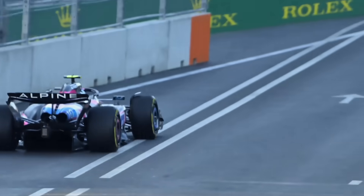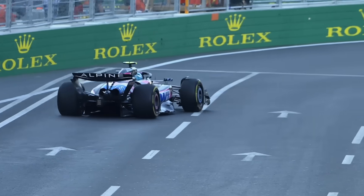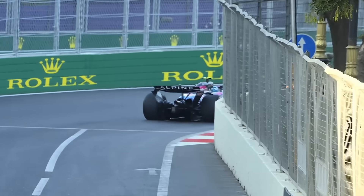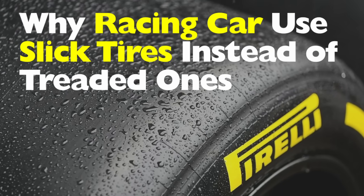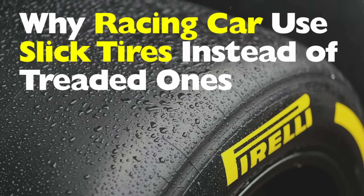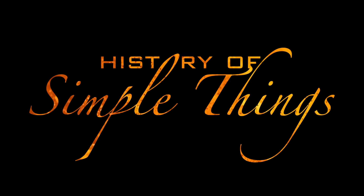Well, that's because these are no ordinary tires. They're called slicks. And today, we're going to break down exactly why racing cars use slick tires instead of treaded ones, right here on History of Simple Things.